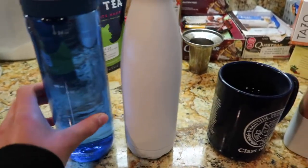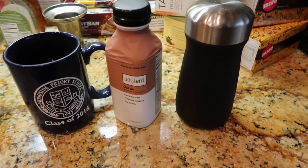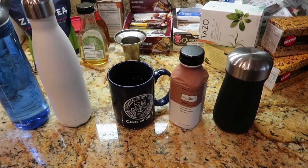So this is everything — I have water, tea, more tea, Soylent, and chia seed pudding. I'm probably also going to grab another snack upstairs but this is most of my stuff for the day.